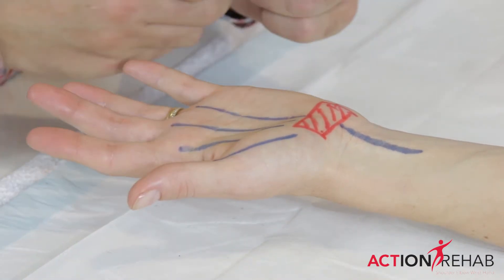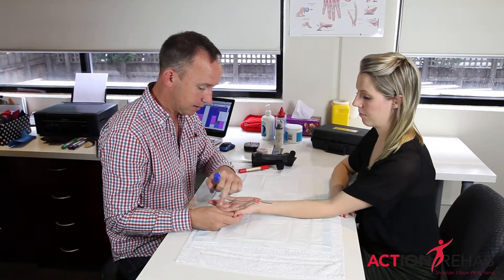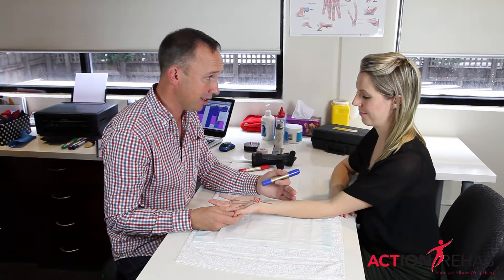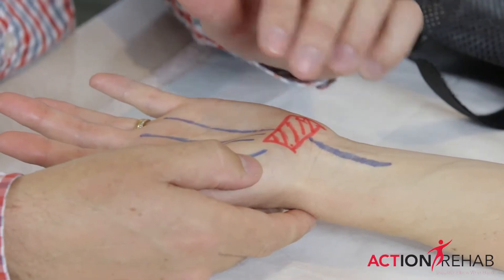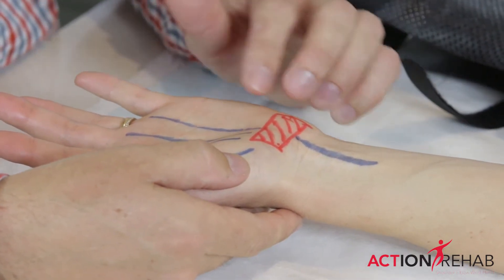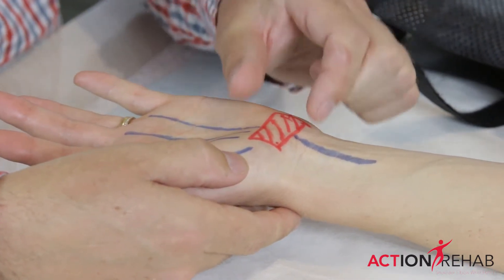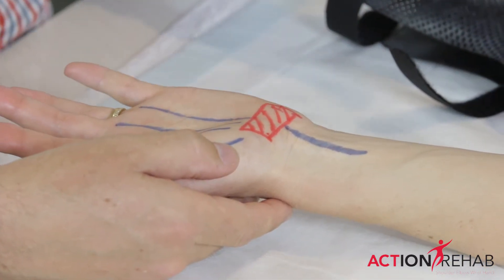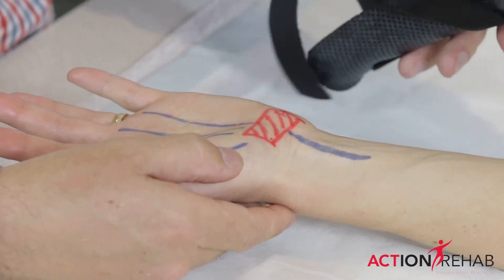When that nerve starts to get squashed, it starts to cause numbness, pins and needles, and pain, mainly at night time. You don't want to leave pressure on the median nerve for too long. So the sooner you can get the pressure off the median nerve, the better the nerve is going to function. So don't leave it too long before coming and seeing us.